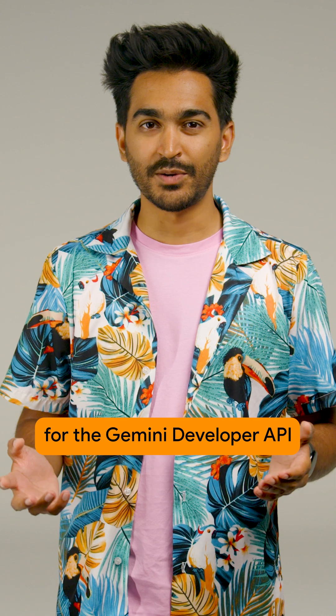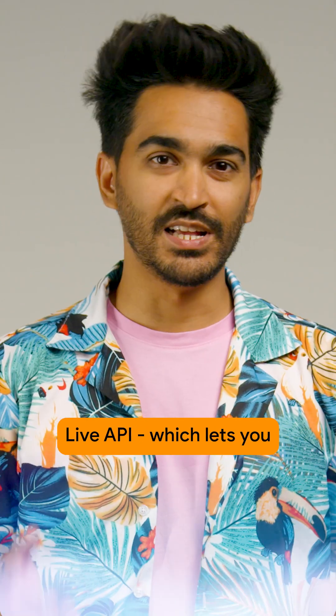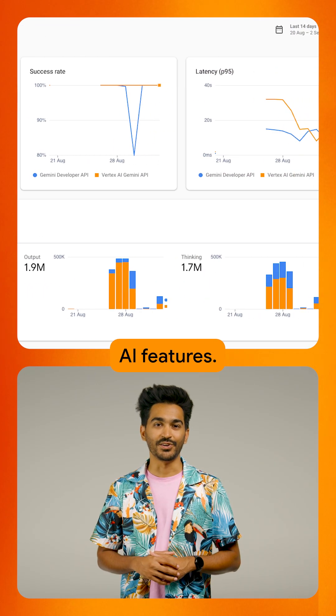Next, we added two more features for the Gemini Developer API in Firebase AI Logic: Live API, which lets you talk to Gemini in real-time starting at no cost, and AI monitoring to help you debug and optimize your AI features.